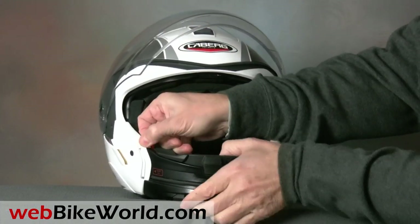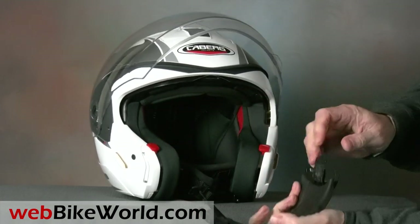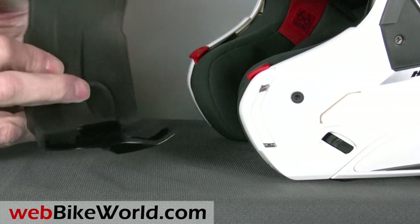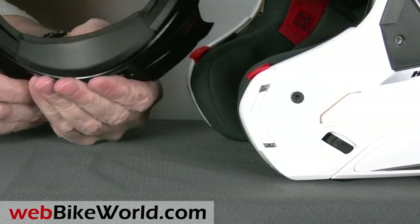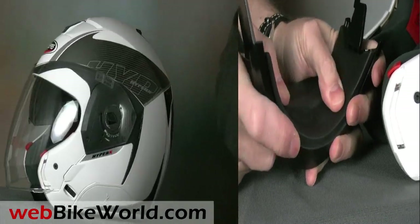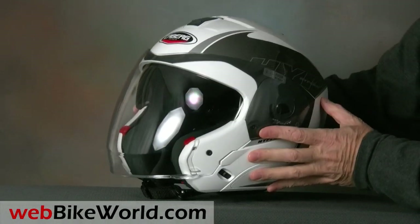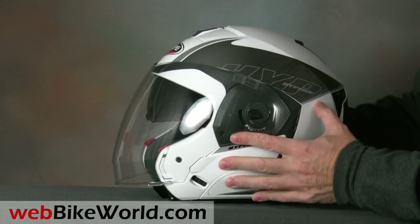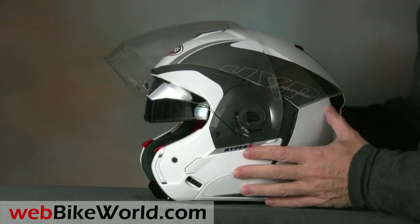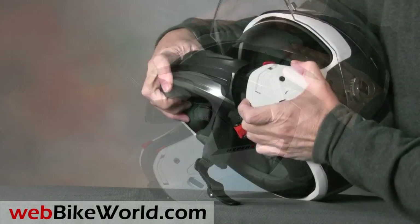This isn't one of those flimsy chin bars like we've seen in some other modular helmets we reviewed either. It's very solid and it's thick and padded, so when it's locked in place, the helmet feels very secure. With the chin bar removed, the HyperX converts to a jet-styled helmet and the extremely large face shield covers the entire face and provides outstanding forward visibility. Pop the chin bar back in and it's a full-face helmet.